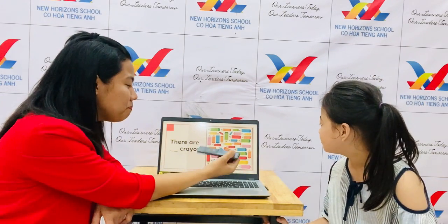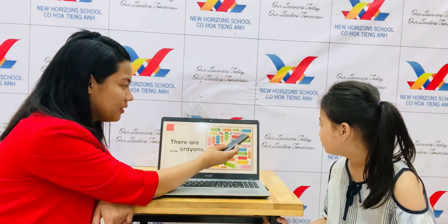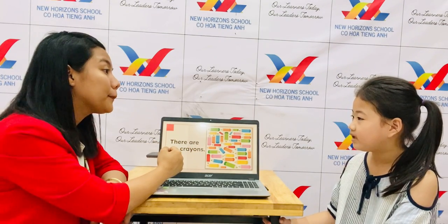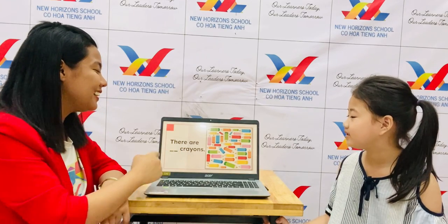How about your favorite color? Pink. Let's count. How many pink crayons are there? One, two, three, four, five. There are five pink crayons. Okay, very good! High five.